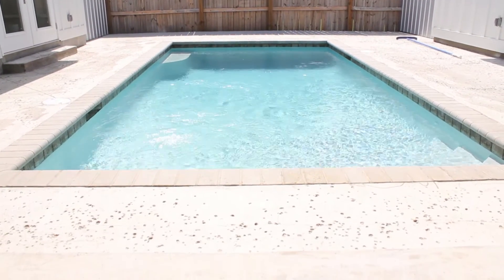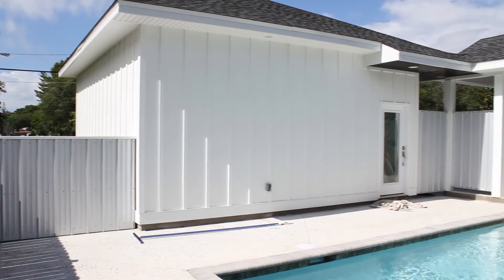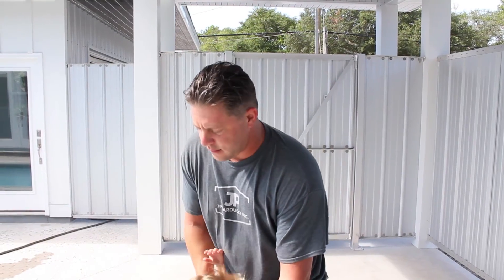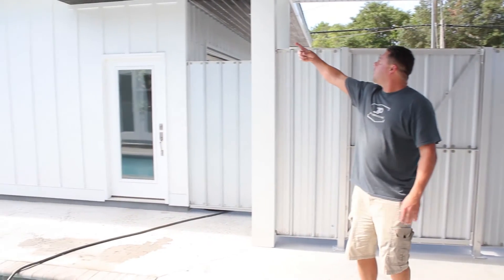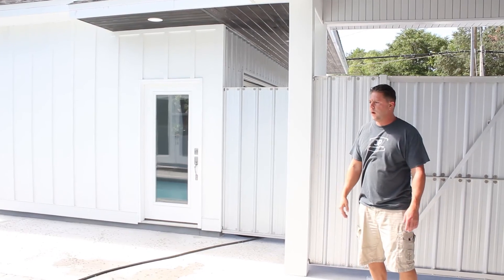We did a rock salt finish on the pool deck, which I really like. You don't see it much around here, so it gives it a nice texture and a really cool look. You've got your garage access here. We did the extended overhang so you can get from there to here if it's raining without getting wet.